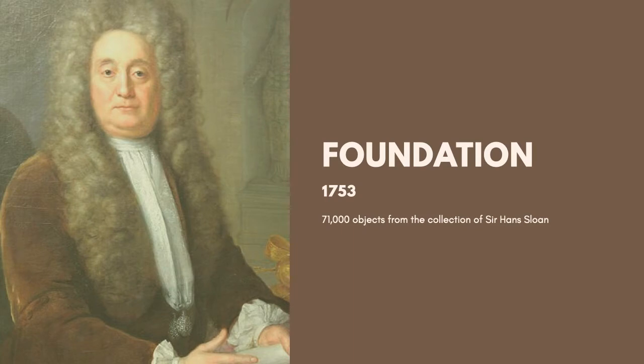As mentioned before, the British Museum was founded in 1753. It was actually the first public national museum in the world. The base collection was formed with over 71,000 items donated by Irish scientist and physician Sir Hans Sloane.